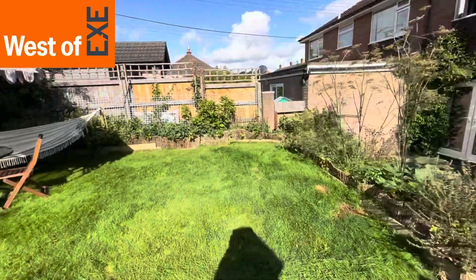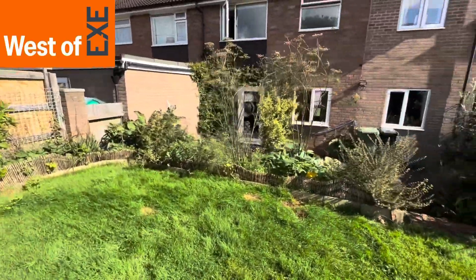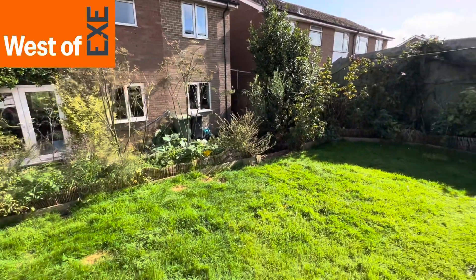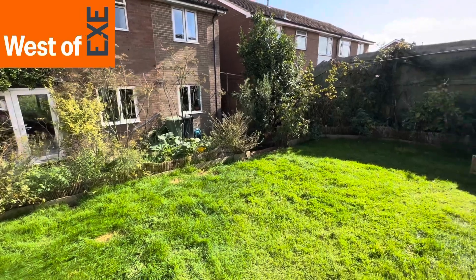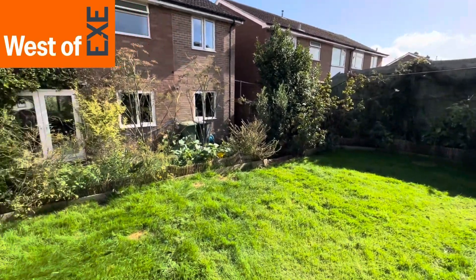The property is being marketed by West of Exe Estate Agents. For more information visit our website at www.westofx.co.uk.